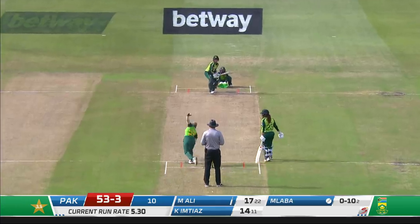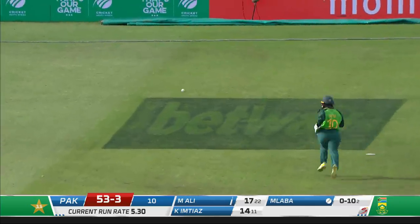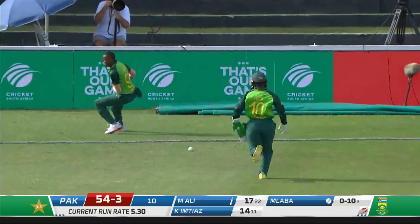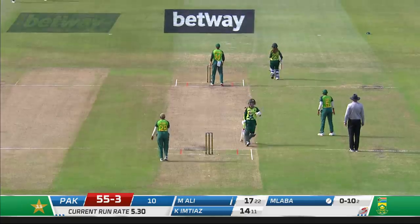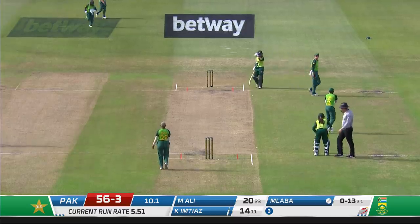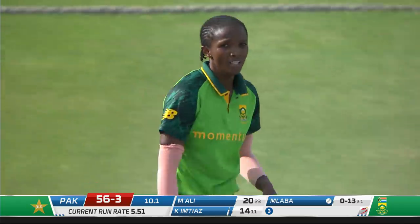Laba returns. Oh, that's beautifully paddled — such a clever stroke when there's no one at 45. Just edged back so they'll get back for three; good running. She can manipulate the field so well — if there's no one at 45 and you play that stroke successfully, immediately the captain has to find a fielder to put at 45.